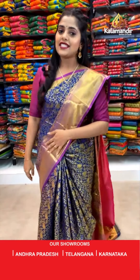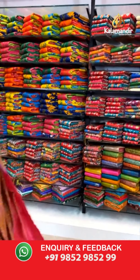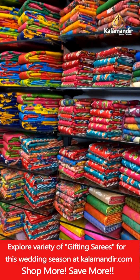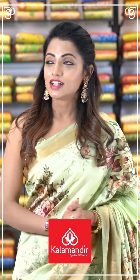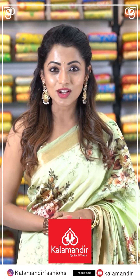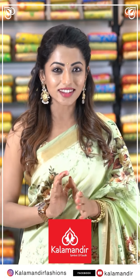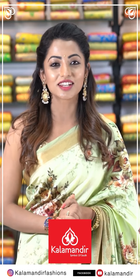Before moving ahead to the next saree, I am going to take a quick break and will be right back soon. Till then please go and watch the video on how to follow us. Hi, I am Navya Swami, here at Kalamandir stores. We have lots of collections — a wide range and they are budget friendly. Please follow the Instagram page Kalamandir Fashions and Facebook and YouTube page Kalamandir Fashions.